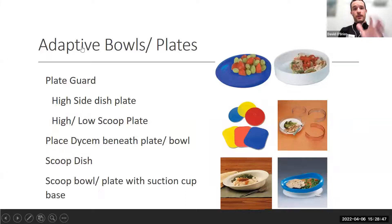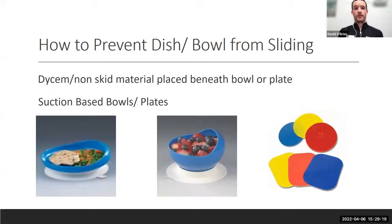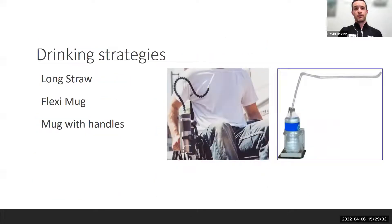Beyond utensils: Dycem non-skid material, scoop dishes, and plate guards that attach to your plates at home are helpful if you're having difficulty scooping, especially if one upper extremity is less effective. High-low scoop plates and suction cup or rubber-matted dishes make things easier if you're having difficulty stabilizing the surface you're eating from while also managing the utensil.